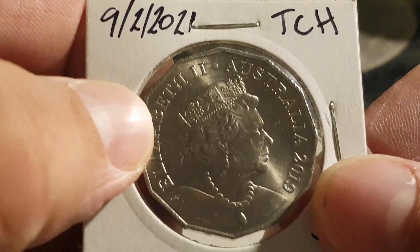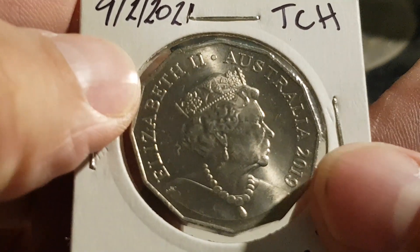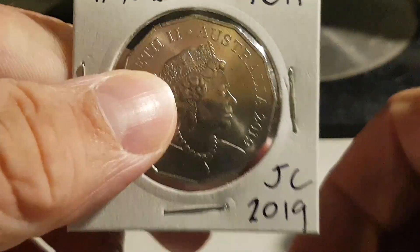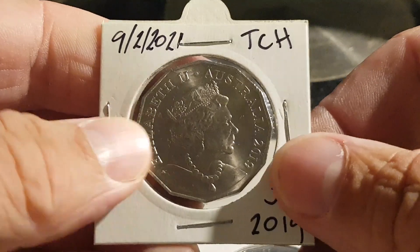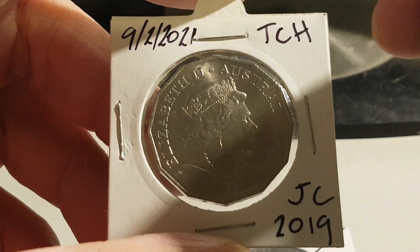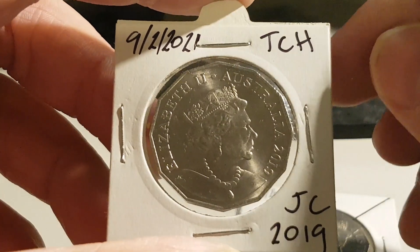I don't know. But that's the only one I've noodled, and I have noodled a lot of 50 cent pieces to find one. They weren't quite in the same roll, but I found that in that. So my mum finds one, and then — no, the first thing that happened is I bought one off eBay.